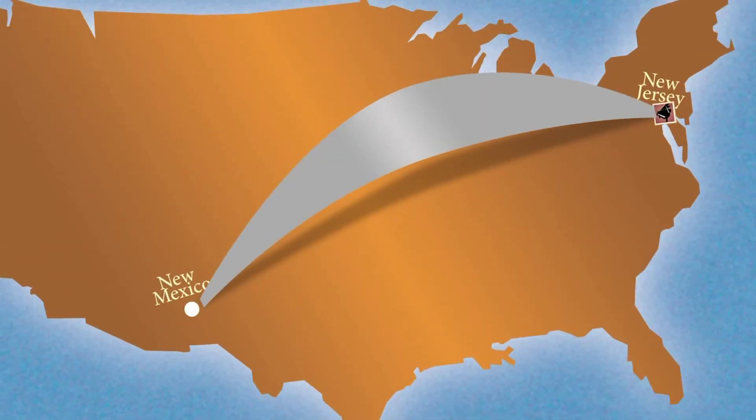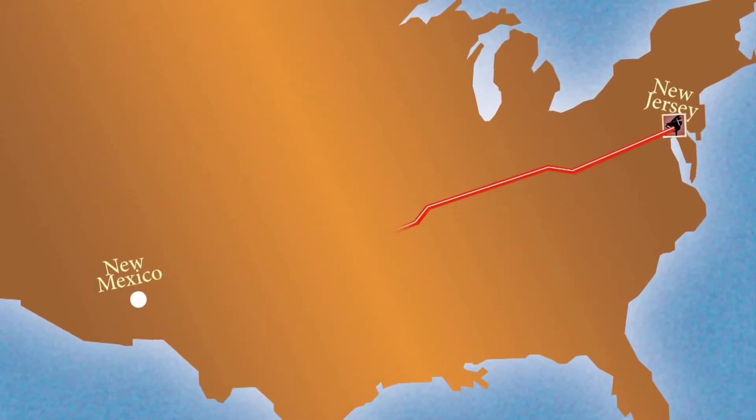I called Todd back and said, 'Okay, we're a go.' The whole original plan was that once it was restored I would fly out to New Jersey, play the piano, make sure everything checked out, and then have it shipped back to New Mexico.